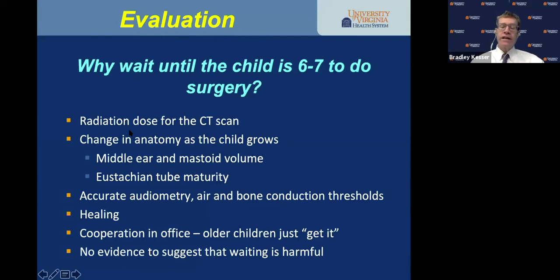Why wait? First, radiation dose for the CT scan. Second, changing anatomy as the child grows — younger children have more problems with otitis media with effusion and eustachian tube dysfunction. I don't want to open an ear and go through a big operation only to have a three or four-year-old have otitis media and not gain the benefits. Eustachian tube maturity is important. You can't get accurate audiometry in a three or four-year-old. At five or six, they can cooperate in the audiometric booth and do much better with post-operative cleaning in the office.